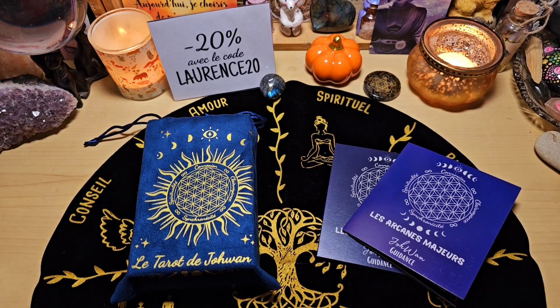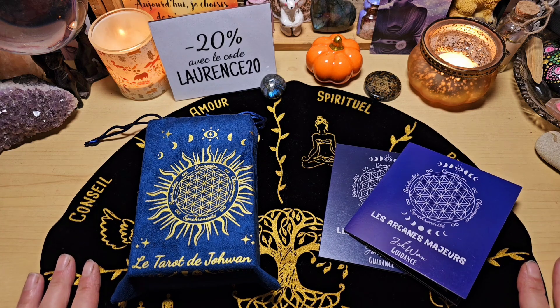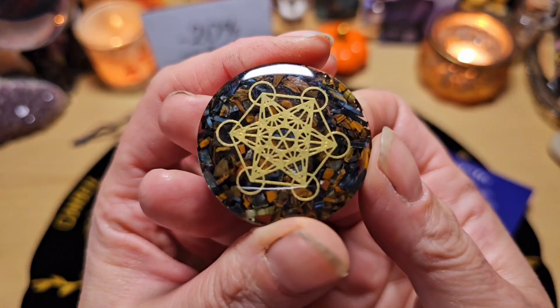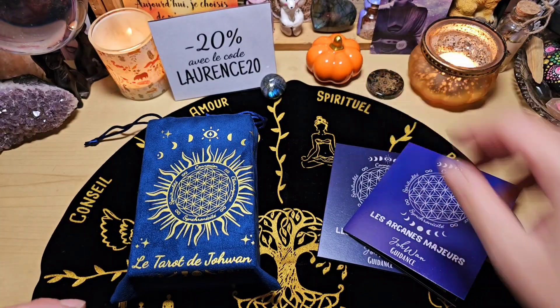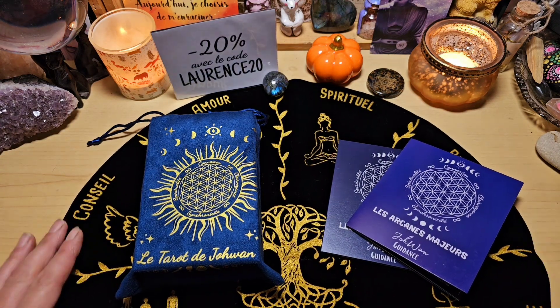Bonjour à tous, aujourd'hui on se retrouve pour la présentation d'un tarot autopublié que j'ai reçu de la boutique Essence Mana pour pouvoir le partager avec vous. Il est tout simplement magnifique. La boutique Essence Mana, je vous ai déjà présenté le Béline de Johan qui est tout simplement magnifique, les runes de Béline également, ce magnifique tapis aussi. J'ai tout pris ce que j'avais reçu de la boutique.